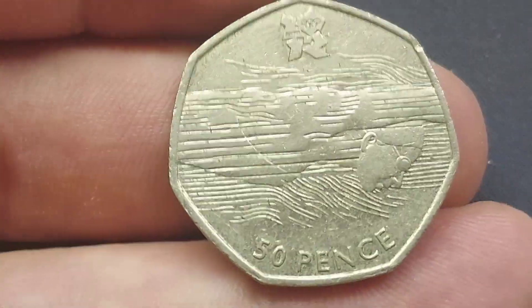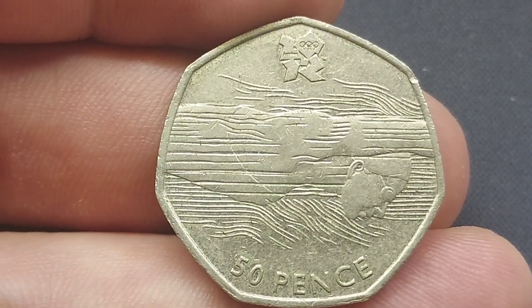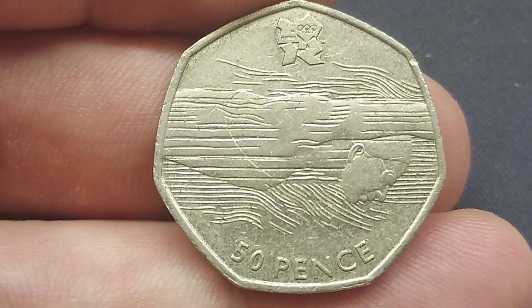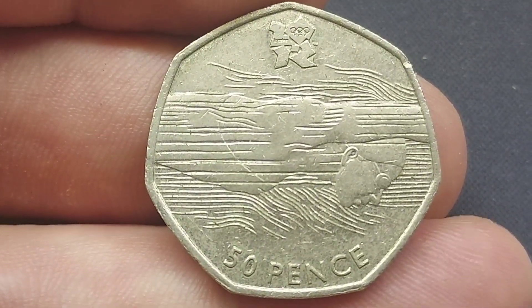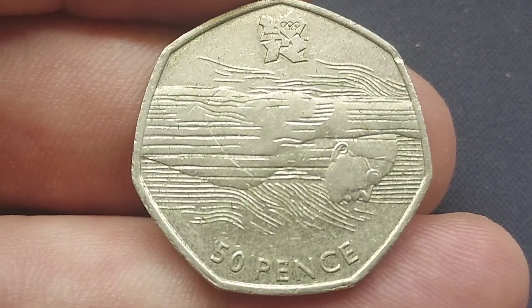I have brought this one back today. Seeing as though I've taken over the job, these are all going in my coin folder. I have managed to find another Olympic — the Olympic Aquatics 50p.